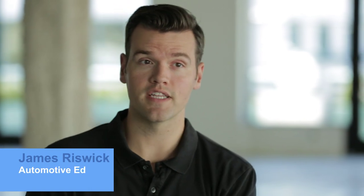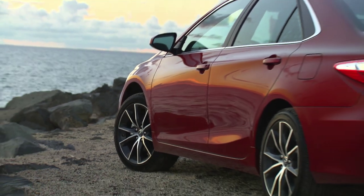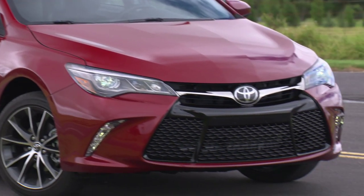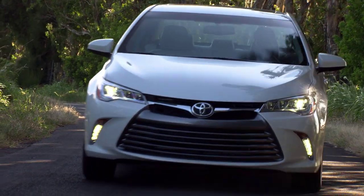The biggest changes are on the outside, where all body panels are new except for the roof. Like most Toyota and Lexus cars, the desire to create a more premium and athletic appearance apparently equates to a giant grille up front. It has a gloss black mesh finish in the SE trims and five grey bars on the other trims.